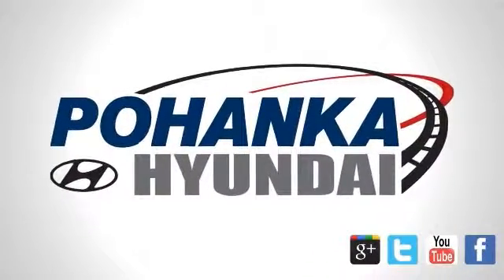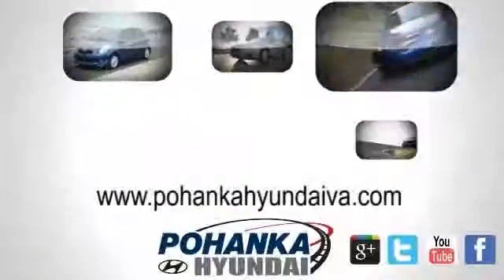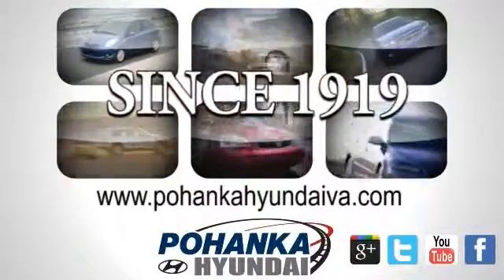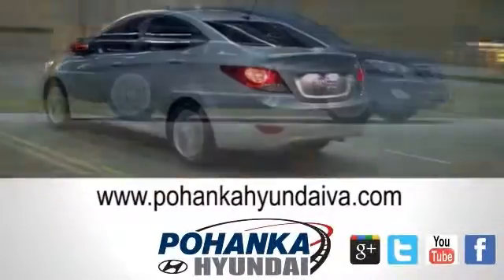Welcome to Pohenka Hyundai of Fredericksburg, a great place to buy a car. We're a member of the Pohenka Auto Group, serving residents of Northern Virginia and D.C. since 1919. We're proud to offer you a great deal on the vehicle you're about to see.